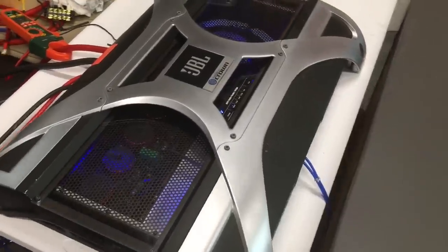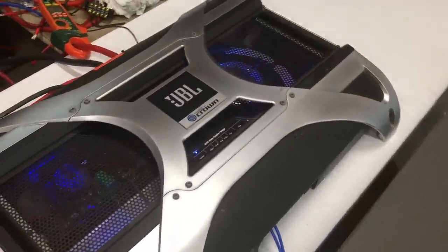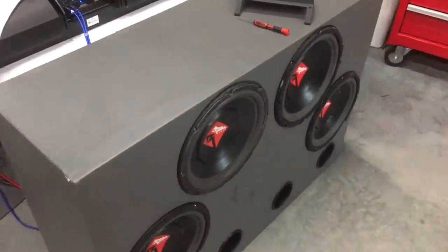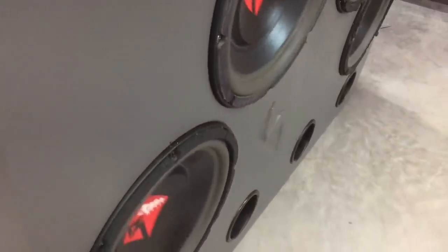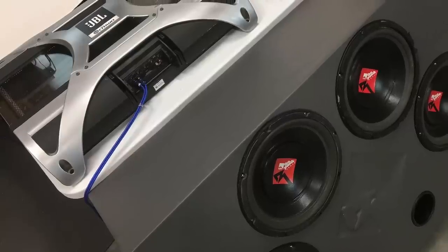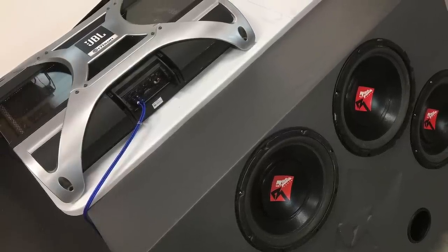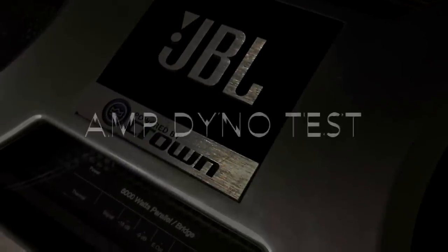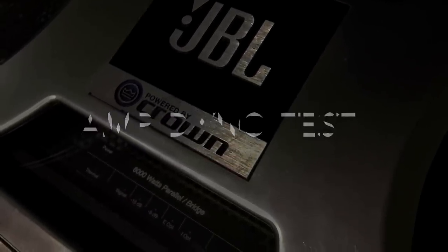This is probably going to distort the microphone but we're going to do it anyway — here's a little demo. All right, before you guys start complaining about the demo, I don't have speakers that really show this amp off, so just deal with it. Let's move on to the amplifier dyno test.